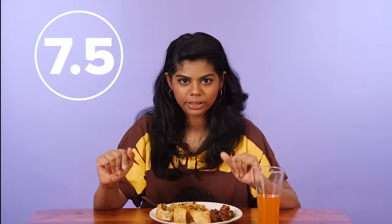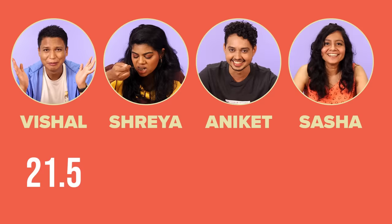I'll give this order a seven on ten. Seven on ten. 7.5 on ten. Soon as I find out whose order this is, we're having the next house party at your place so I can have this again.